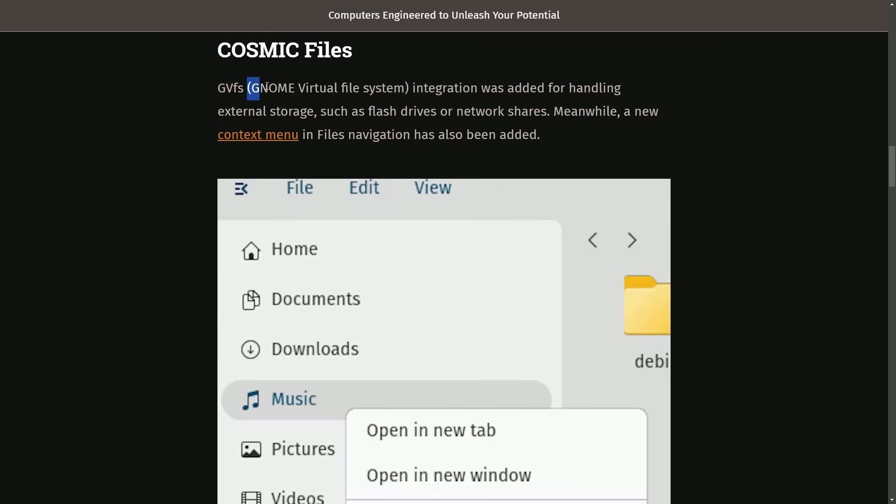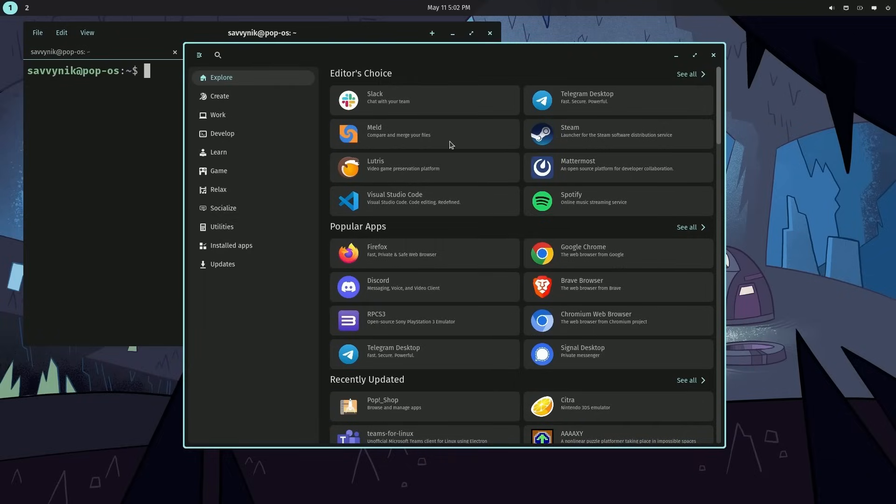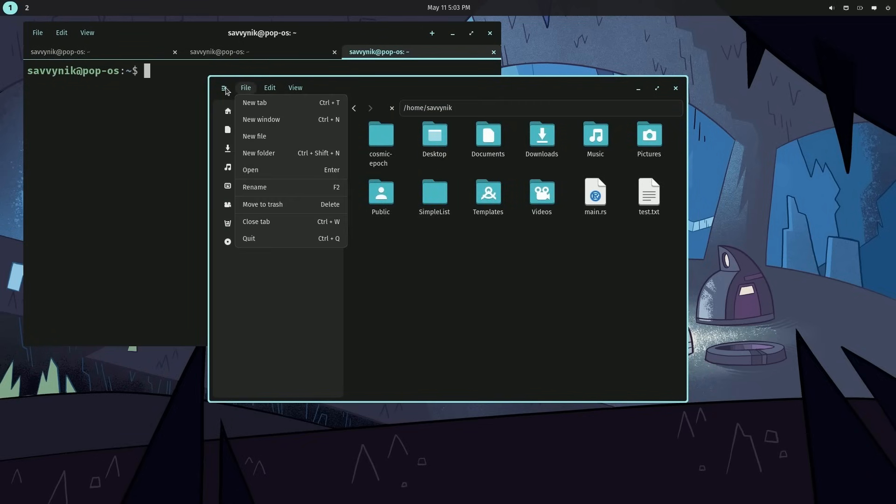Cosmic Files: GNOME virtual file system integration was added for handling external storage such as flash drives or network shares. A new context menu and files navigation has also been added. We can see it here — since we have a source build, let's check it out ourselves. It's a very simple and wonderful-to-use file manager. You can get through pretty quickly, go back, change directory manually, and have access to sub-context menus.